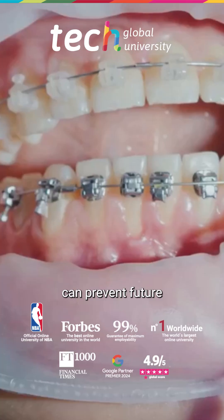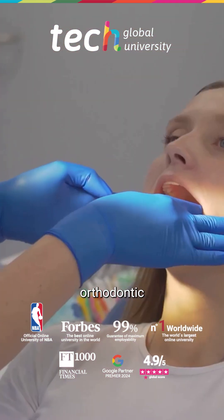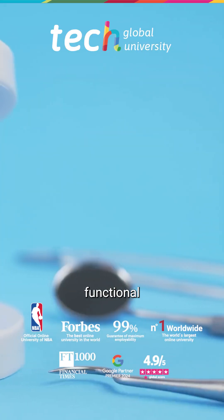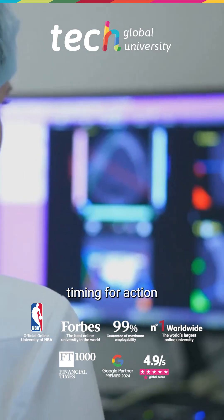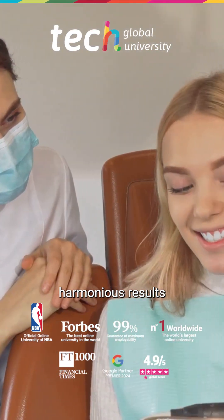Timely intervention can prevent future orthognathic surgeries or prolonged orthodontic treatments. Therefore, anatomical and functional knowledge, and the understanding of the optimal timing for action, are essential to achieving stable and harmonious results over time.